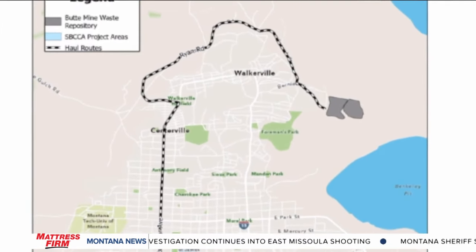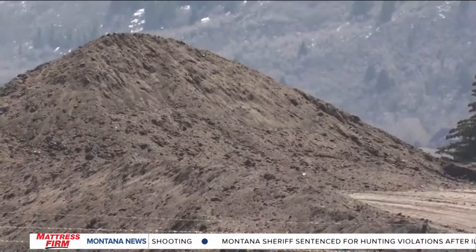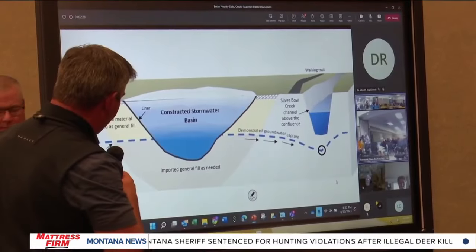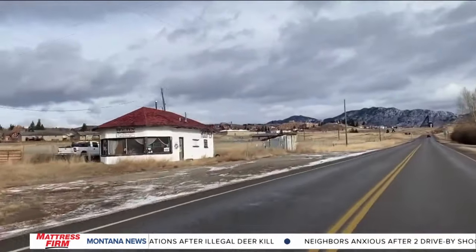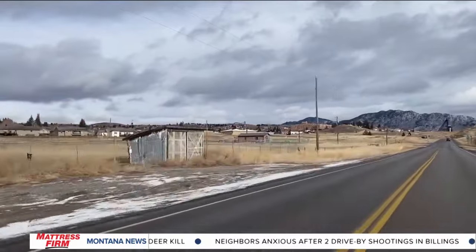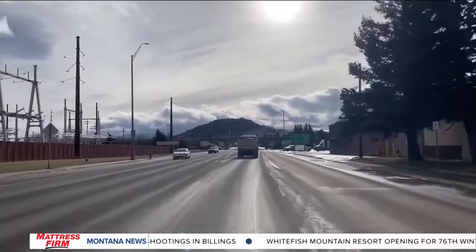The city notes that this haul route will not be used in the upcoming Superfund Reclamation Project. Project leaders are looking for other routes that will have less impact on the city. In Butte, John Amey, MTN News.